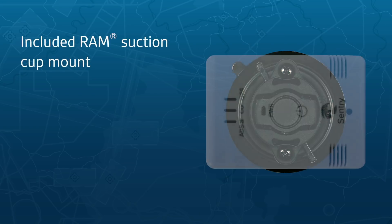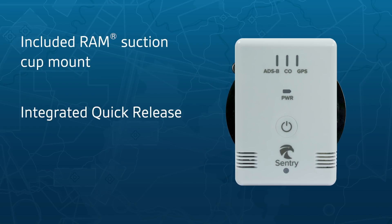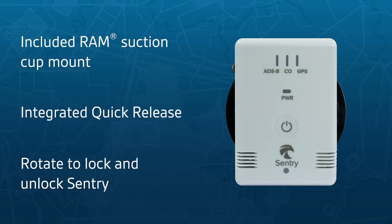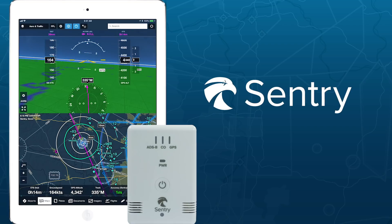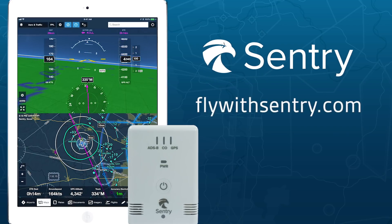Sentry ships with a RAM suction cup mount and an integrated quick-release mechanism for fast installation and removal. Learn more at FlyWithSentry.com.